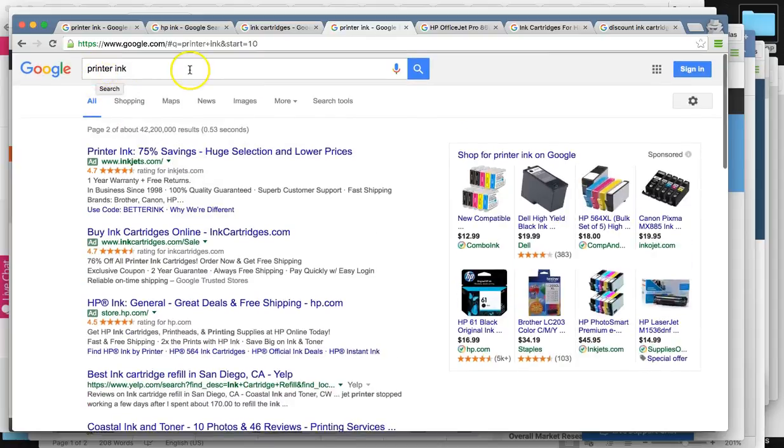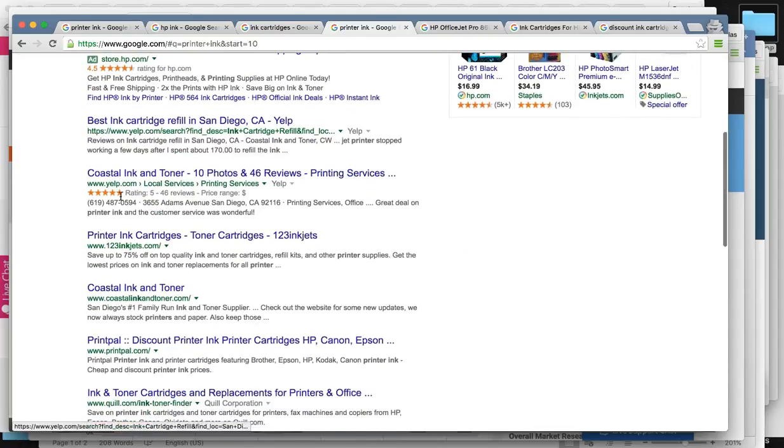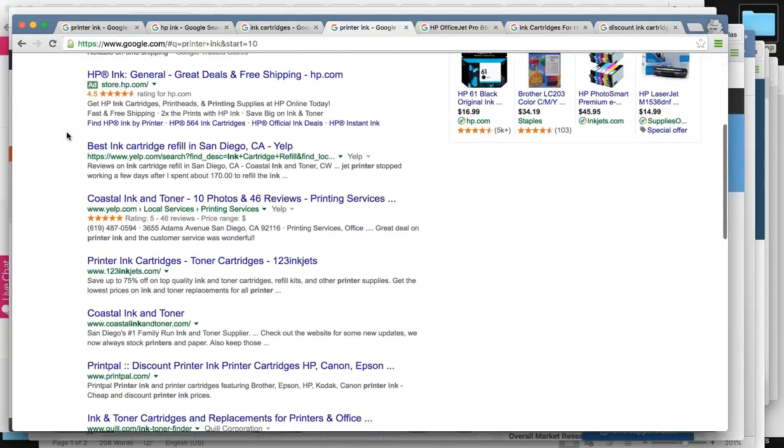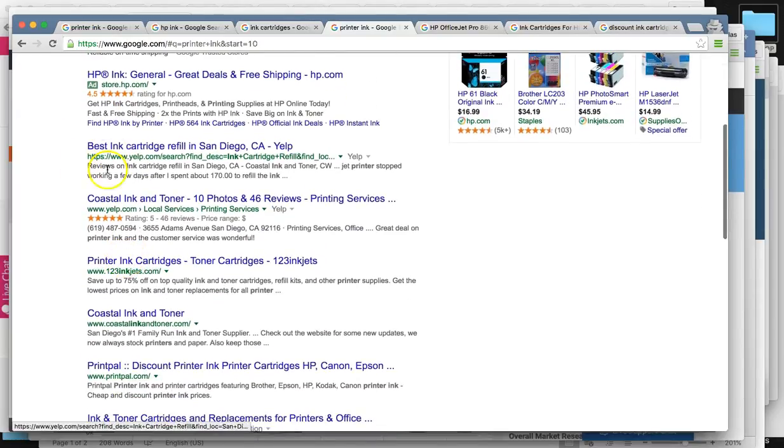For printer ink on the fourth site, we found you on page two — that's positions 11, 12, 13, because page one has 10 positions. So you rank number 13 on page two for that one.